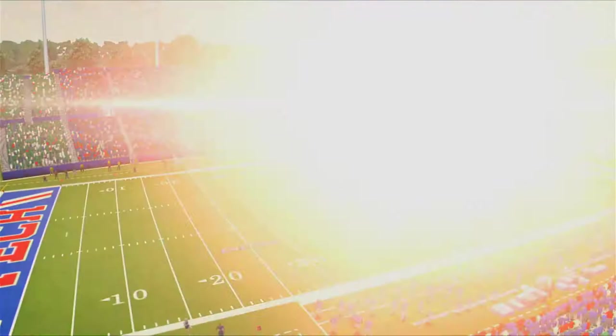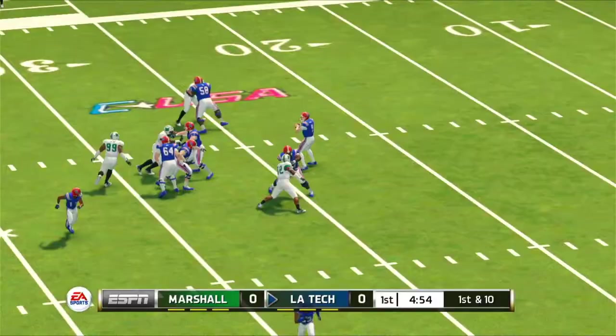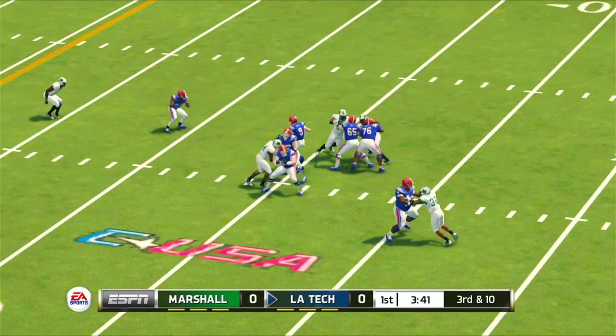This year in our NCAA 14 simulations we've had a lot of exciting finishes — let's see if this week comes close as we watch Louisiana Tech take on the Thundering Herd of Marshall. Tech gets the ball first and the first play from scrimmage results in a huge catch and run by Justin Henderson, but on third down Luke Anthony can't hit the target while on the run and Tech settles for three points. Marshall hopes to answer but Taliq Keaton isn't able to turn up field quick enough and the Herd are forced to punt.